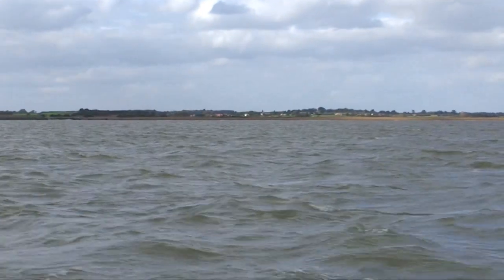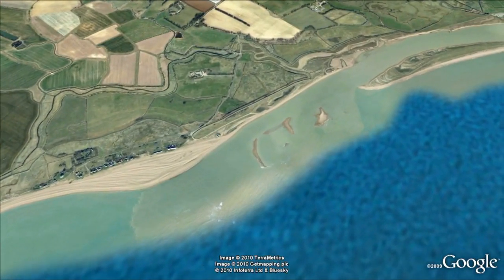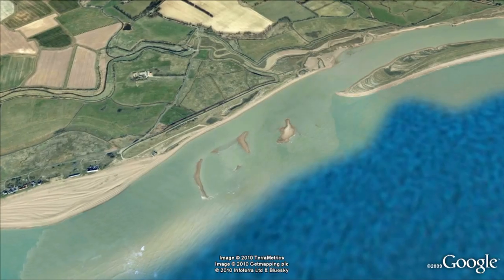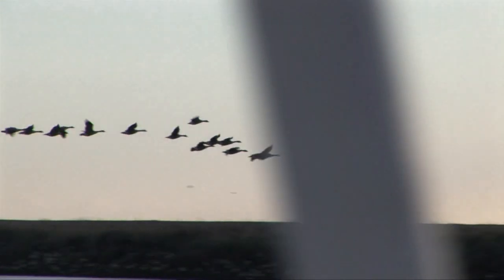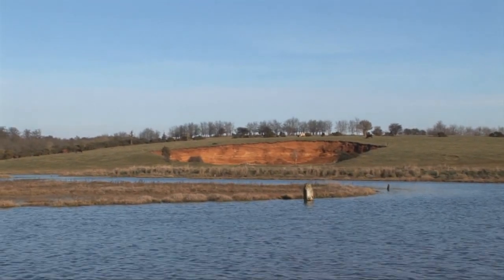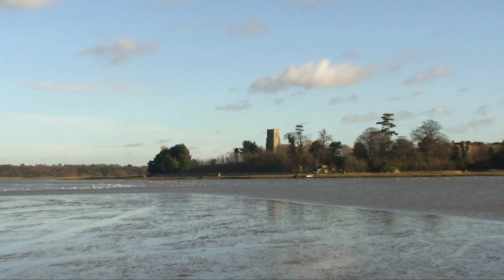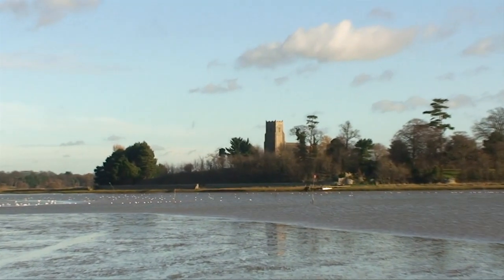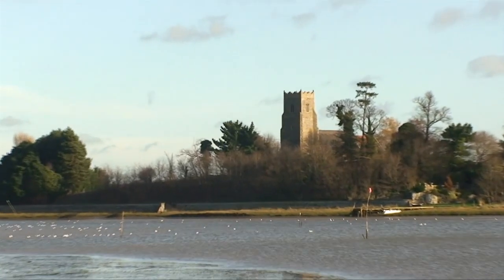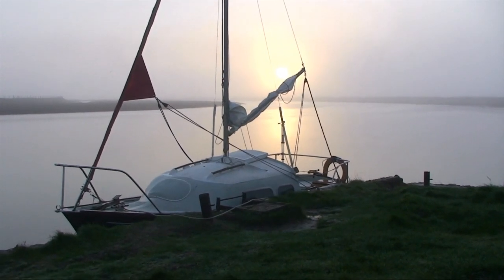Then the coast gets really dull until you get to the entrance to the River Ore, which gives access to a delightful river system — where I'll be spending the winter. It's sheltered and labyrinthine, with loads of places to explore in a small boat. You can drop a hook almost anywhere into the deep, soft, encompassing mud, so anchors never drag. And for those with a mind to, there are plenty of places to step ashore.